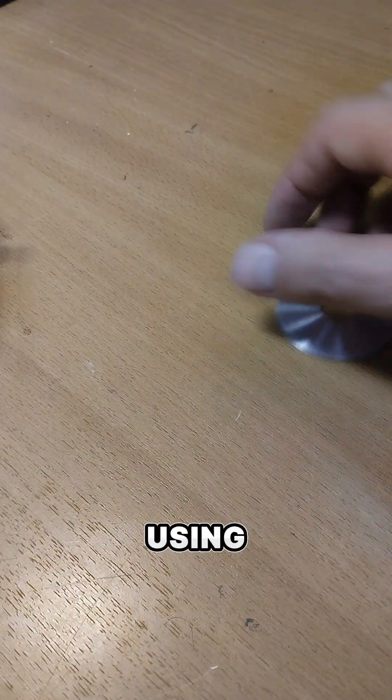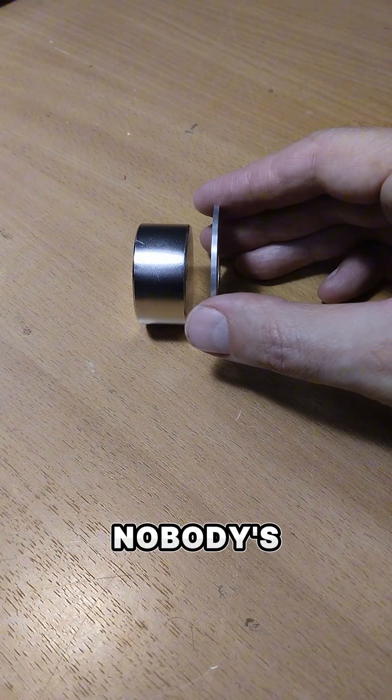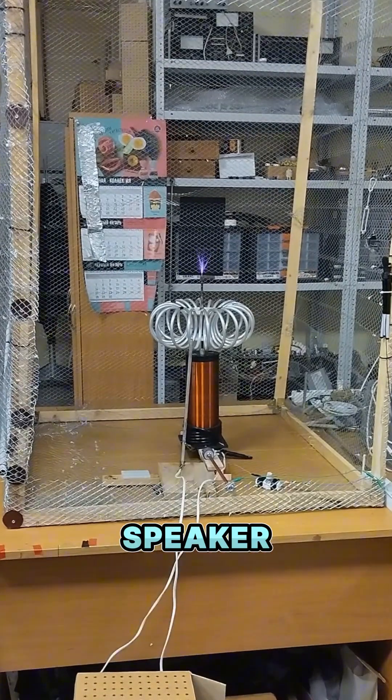This guy is doing something really cool by using physics to make fun experiments nobody's seen before. And you won't believe it, but the last one could make you throw away your music speaker.